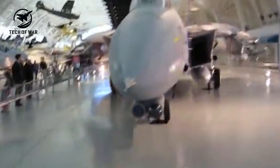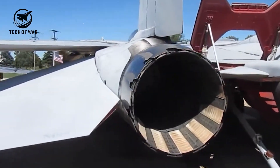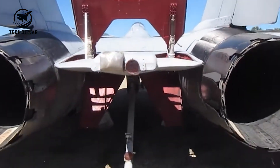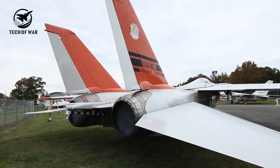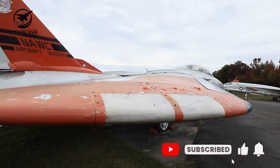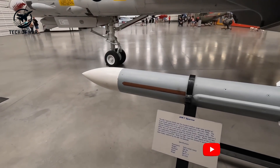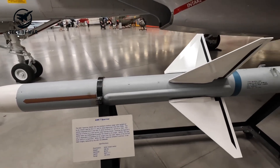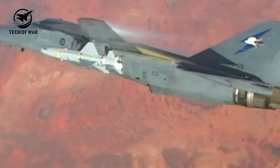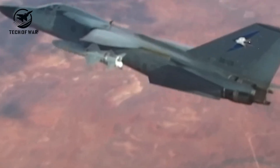It might sound extreme, but the logic hits hard when you hear that two Tomcats supposedly scrapped by a contractor in the 1980s were discovered in 2016, abandoned in a field somewhere in Texas. And the kicker? The Tomcat's most famous feature — carrying six massive Phoenix missiles — was never actually used in combat by the U.S. Navy, a jaw-dropping twist for such a legendary fighter.